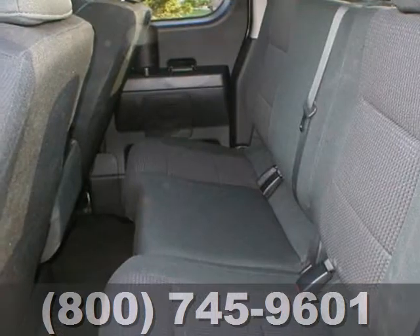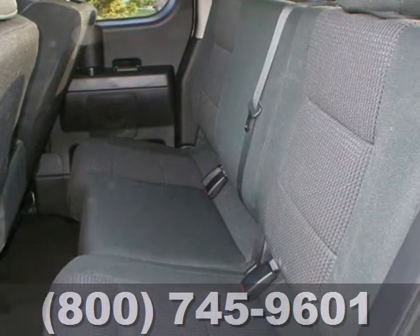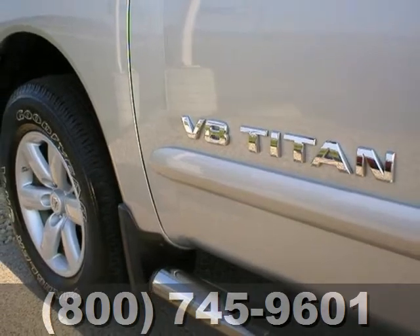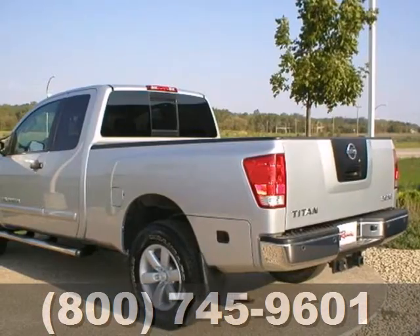Nissan trucks are known for their power and durability. Whether you need a truck for off-roading, towing, hauling or your everyday commute, this Titan is a top choice.